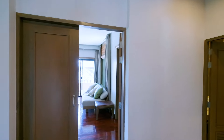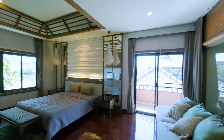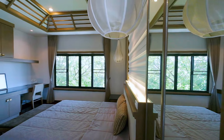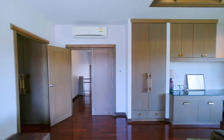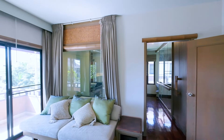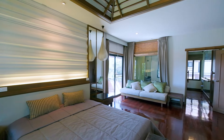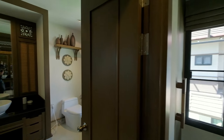The master bedroom is just off of the landing. Again, you've got a nice tray ceiling, wall lighting there. Lots of space, built-in storage. A small lounge area, private balcony, and windowed bathroom.